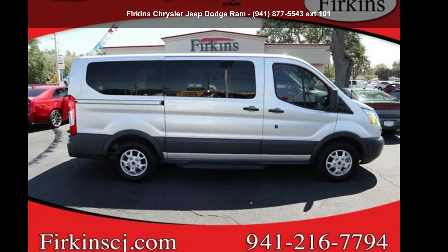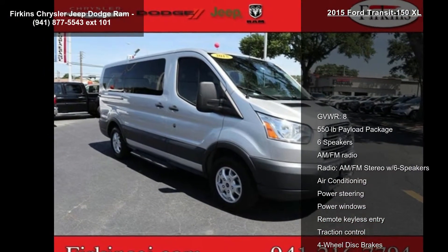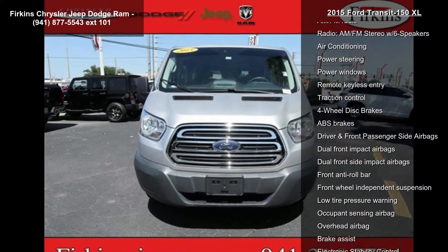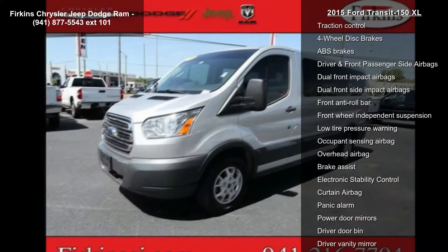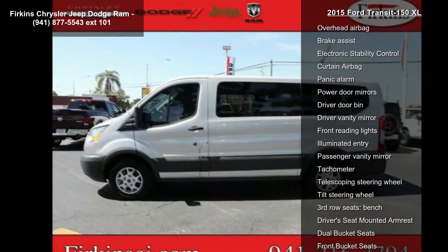Check out this Ford 2015 Transit 150XL. If you are looking for an automobile with great features, look no further. Some of the top features included with this vehicle are gross vehicle weight 8,550 pounds payload package.